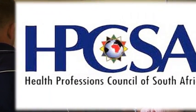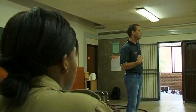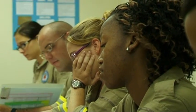Emergency medical care practitioners are independent practitioners and are registered by the Health Professions Council of South Africa. In order to become a Health Professions Council registered emergency care practitioner, you will have to complete a four-year bachelor's degree in emergency medical care.